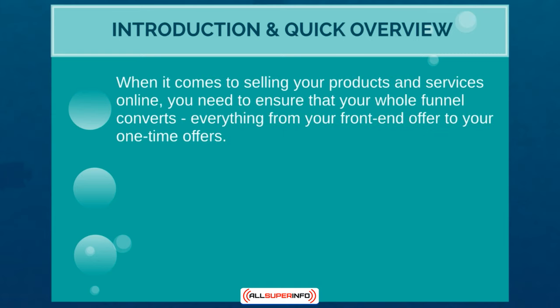When it comes to selling your products and services online, you need to ensure that your whole funnel converts — everything from your lead magnet, your freebie, whatever you're using to build your list, to your front-end offer, and then to your one-time offer. Everything needs to be consistent and congruent. If it is not, then your funnel will not convert.